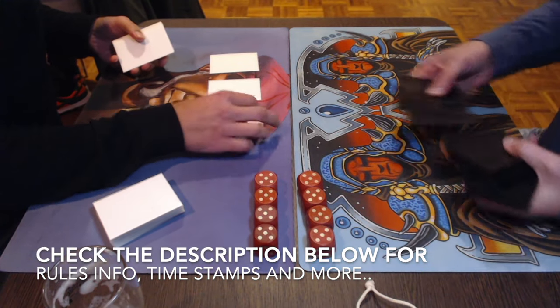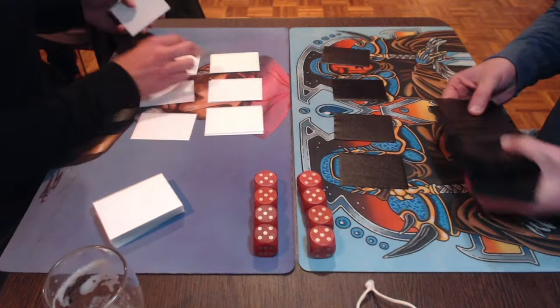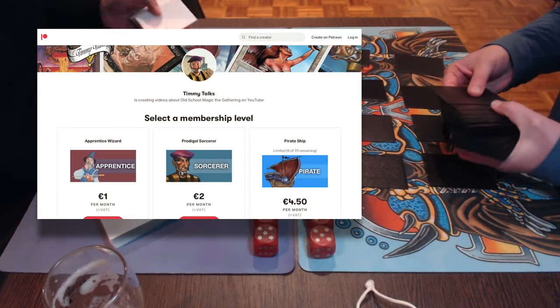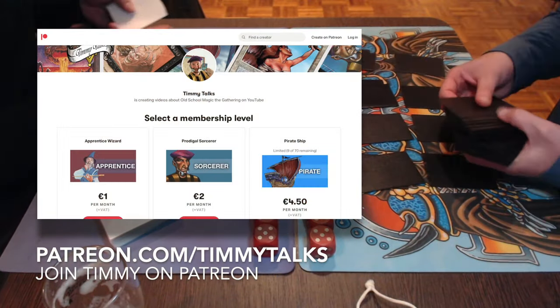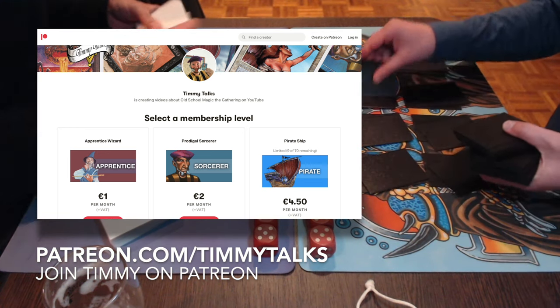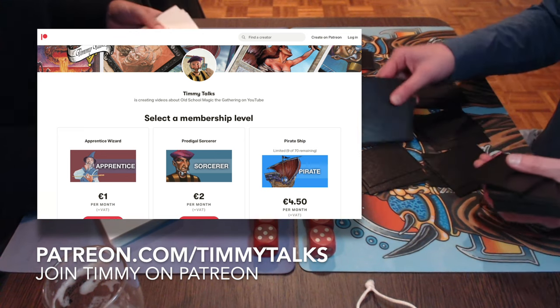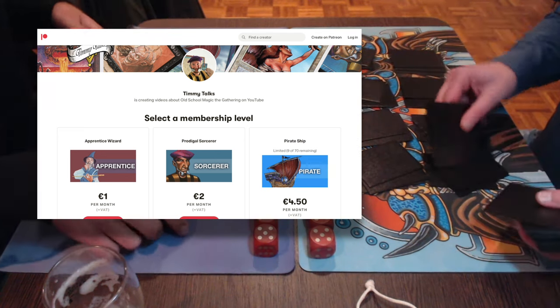In that same description below, you can also find more information about the rule set, and there's also a link to the TimmyTalks Patreon page. We have our own Patreon — you can find it at patreon.com/timmytalks. So if you enjoy the content I make, please consider becoming a patron of this show. Now that you're fully informed, I'm going to start with the decks.